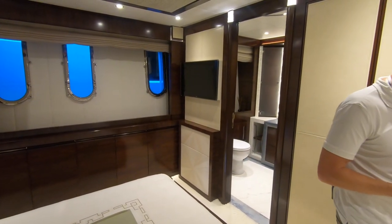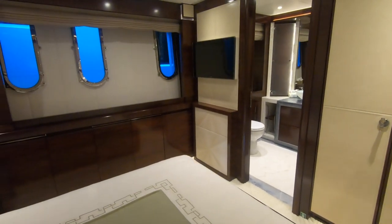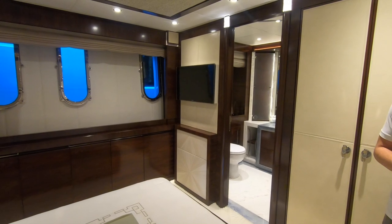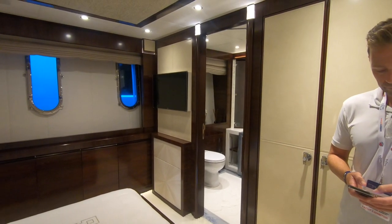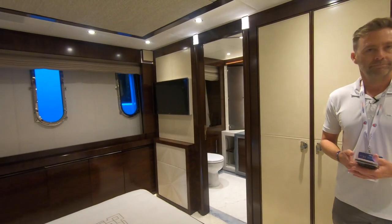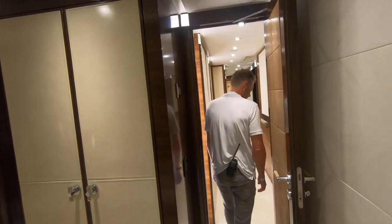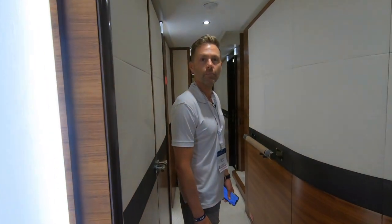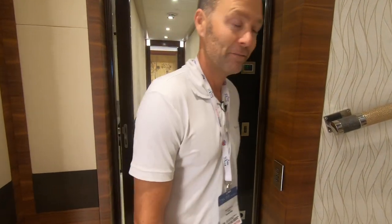People rarely watch TV on charter — the biggest use is for kids. The last thing charter guests want to do is watch television. We try to get the kids out on Seabobs, jet skis, and donuts — get them as tired as possible so they sleep well. That also keeps the parents happy.